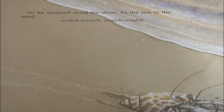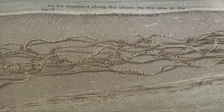So he stepped along the shore, by the sea, in the sand. Scritch, scratch, scratch. Until he came to a fishing net. Is this a house for Hermit Crab? Poking his claws into the heap, he got tangled and caught. Hermit Crab wriggled and wriggled until he found his way out of the net. It had too many holes.